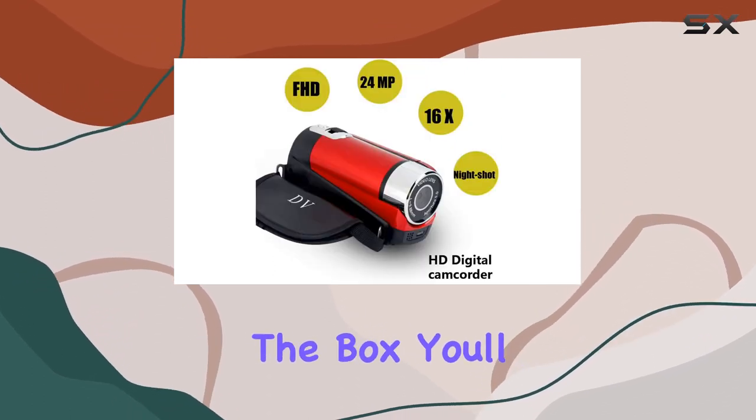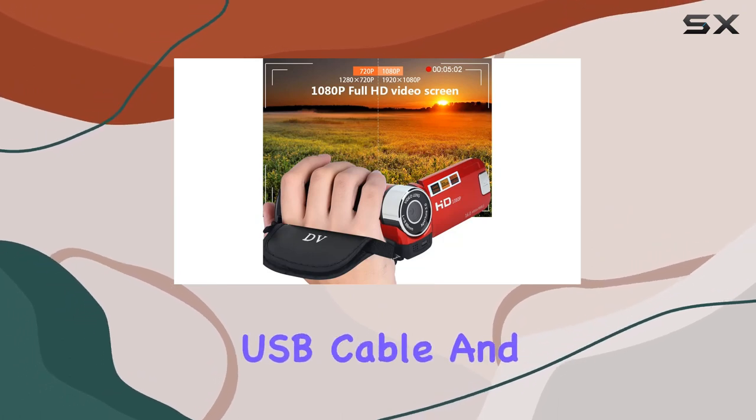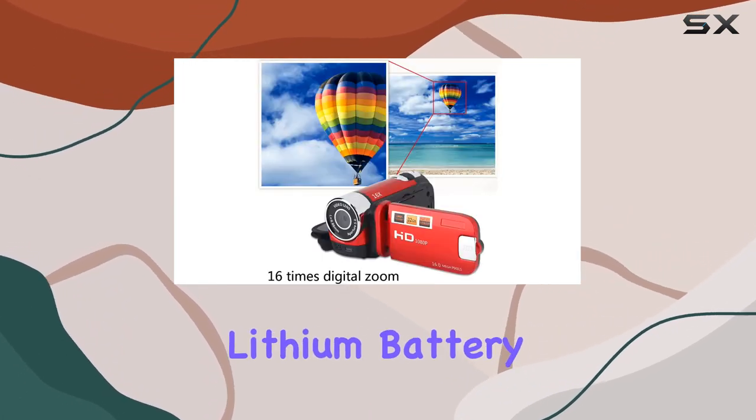In the box, you'll find the digital camcorder, a user manual, a US plug, a USB cable, and a built-in MP5C lithium battery.